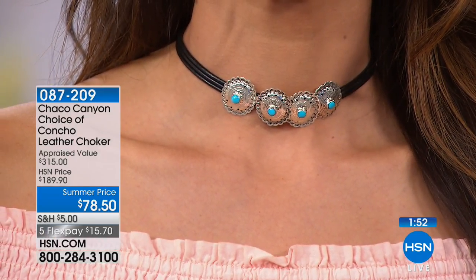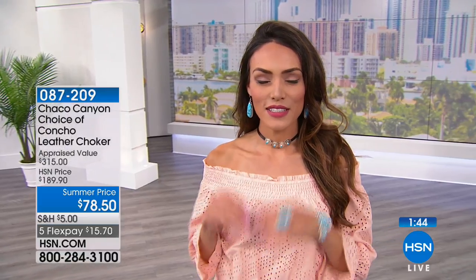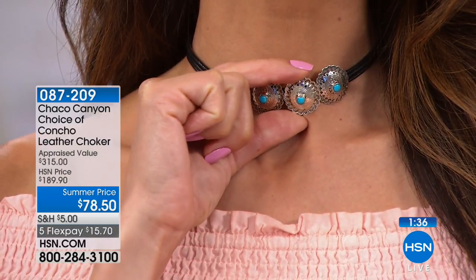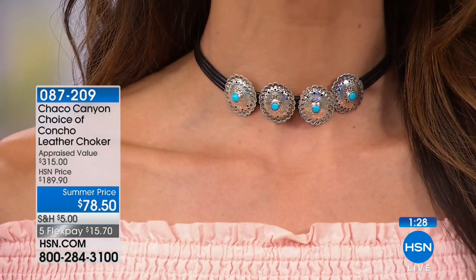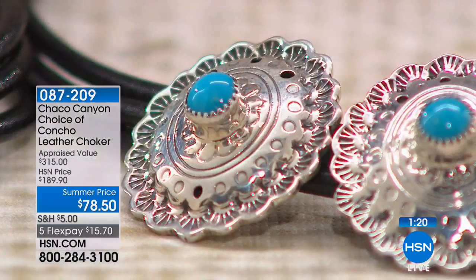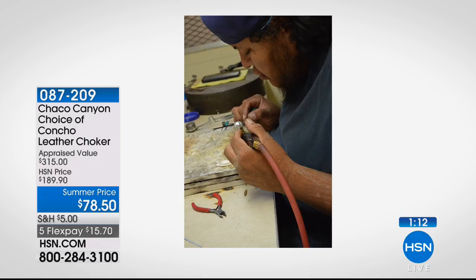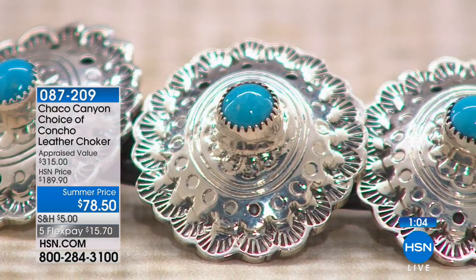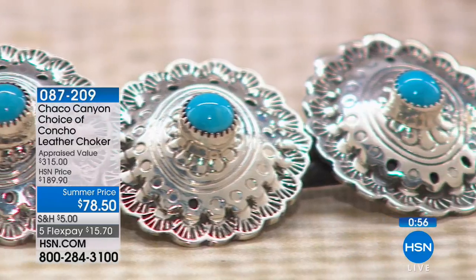The concho actually comes from the Spanish conquistador buttons. For Native American silversmiths, they continue to make different styles of concho silversmith work throughout their jewelry making. The artist here is Greg Yazzie and he continues to look back on his tradition and make different styles of necklaces like this. Up close you can see how detailed those conchos are — there's a lot of stamp work, a lot of hand cutting. Within each and every concho there's a little circle. Nothing is mass manufactured — it's made by one person, handmaking each and every piece.